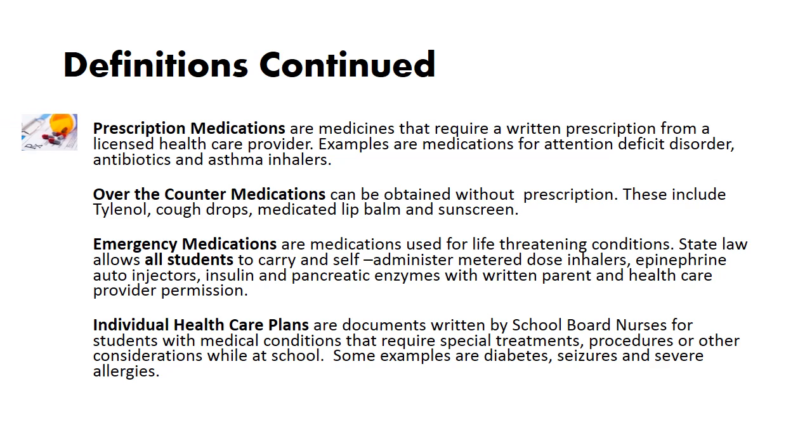Prescription medications are medicines that require a written prescription from a licensed health care provider. Examples are medications for attention deficit disorder, antibiotics, and asthma inhalers. Over-the-counter medications can be obtained without a prescription. These include Tylenol, cough drops, medicated lip balm, and sunscreen.